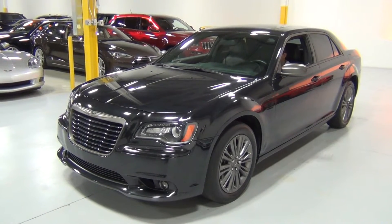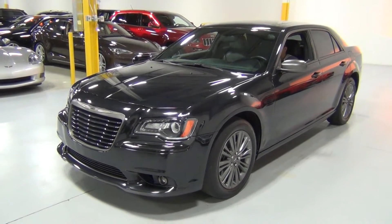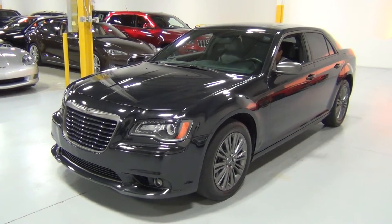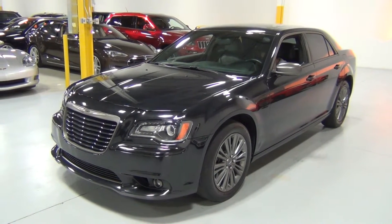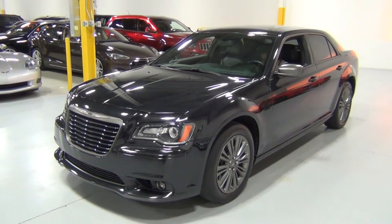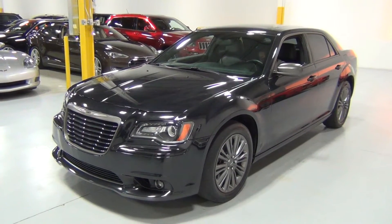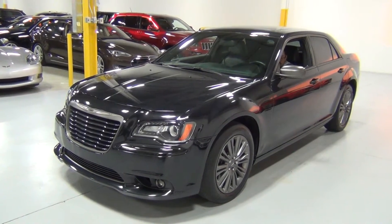It is phantom black tricot pearl, which is a beautiful paint color, over a black special edition interior. We're going to do a video and walk around the car so you can see the condition it's in. It's in stunningly beautiful condition — very, very nice inside and out, and mechanically as well. I'm going to start with the driver side.